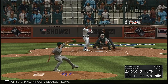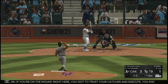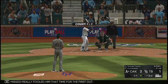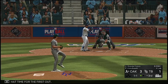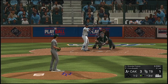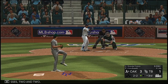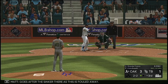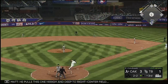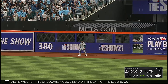Stepping in now: Brandon Lau. Can't keep the weight back and he falls behind one and two. If you're on the mound right here you've got to trust your catcher and execute. Swung on and missed — really fooled him that time for the first out. Goes after the sinker — fouled away. Two balls and two strikes. He pulls this one high and deep to right center field, and he will run it down — a good read off the bat for the second out.